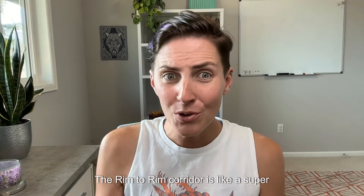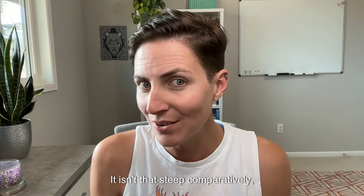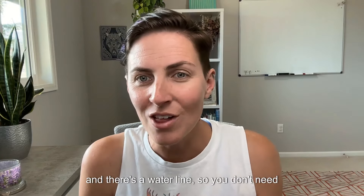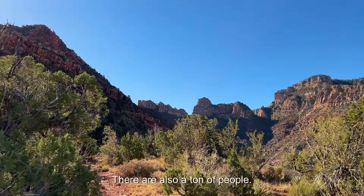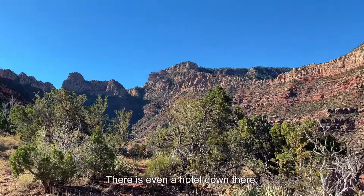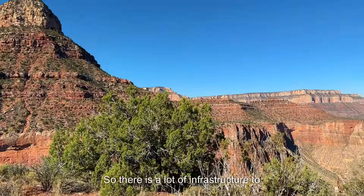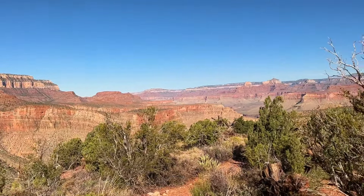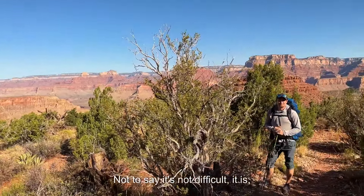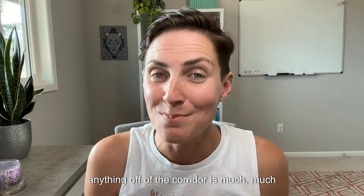95% of the visitors that dip below the rim stick to these three trails. The Rim-to-Rim Corridor is like a super highway. The trail is well maintained and marked. It isn't that steep comparatively, and there's a water line, so you don't need to worry too much about water management. There are also a ton of people, and there's even a hotel down there. There is a lot of infrastructure to support the hiking, and it really is a lot like hiking light.